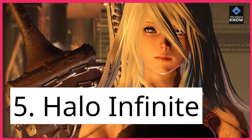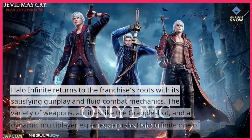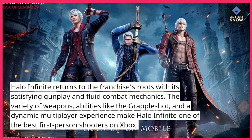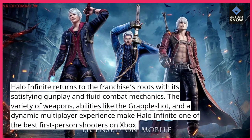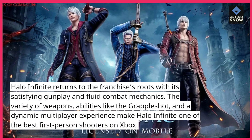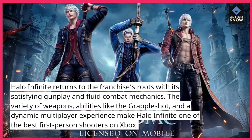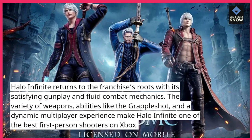5. Halo Infinite. Halo Infinite returns to the franchise's roots with its satisfying gunplay and fluid combat mechanics. The variety of weapons, abilities like the grapple shot, and a dynamic multiplayer experience make Halo Infinite one of the best first-person shooters on Xbox.